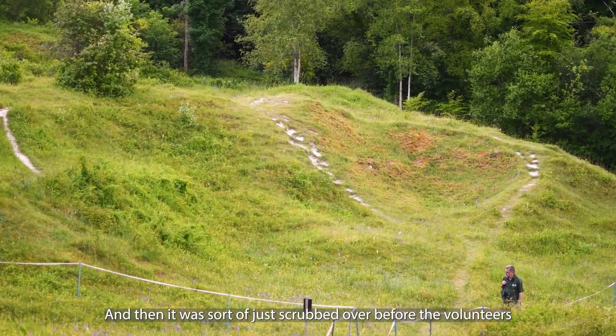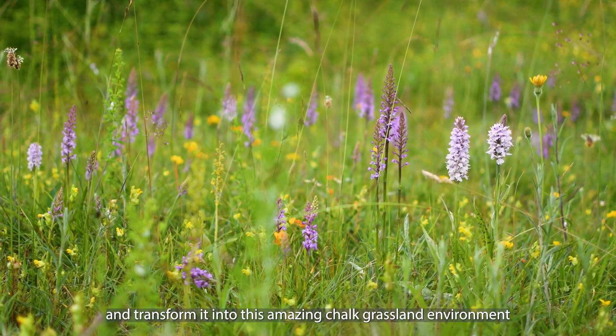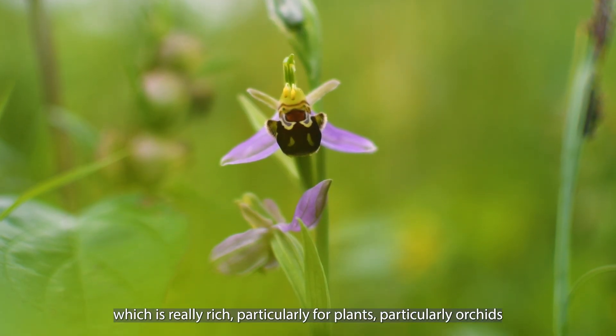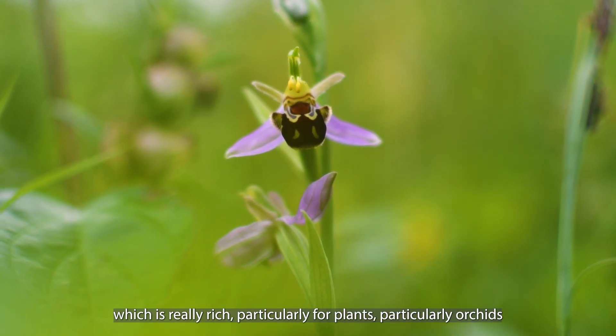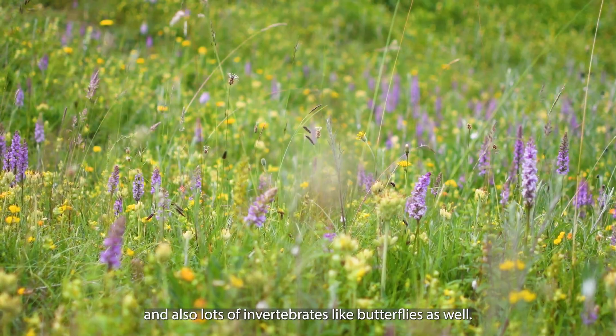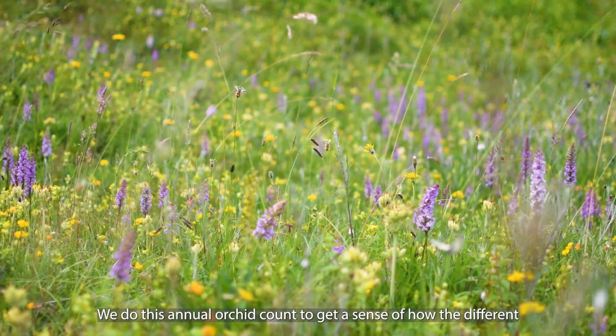It was just scrubbed over before the volunteers from Beebout started to clear the scrub back and transform it into this amazing chalk grassland environment, which is really rich, particularly for plants, particularly orchids, and also lots of invertebrates like butterflies as well.